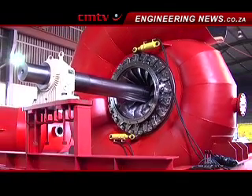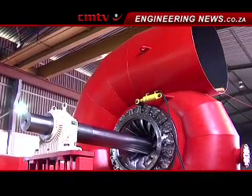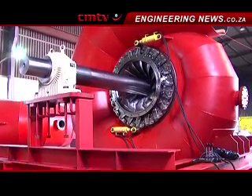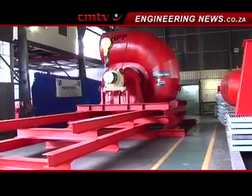We manufactured everything big — everything that would be difficult to transport — in South Africa. On the other hand, we manufactured all sensitive and small parts in our factories in France.